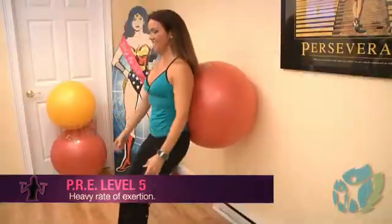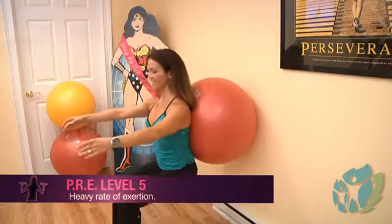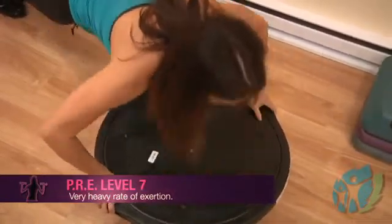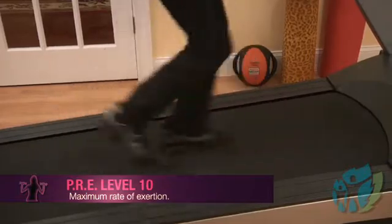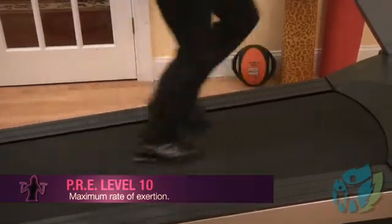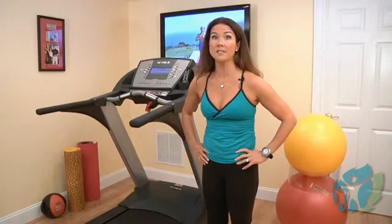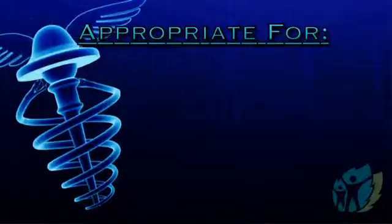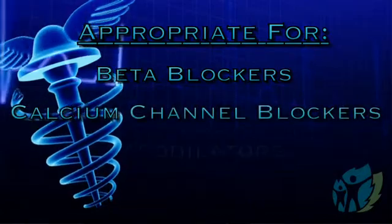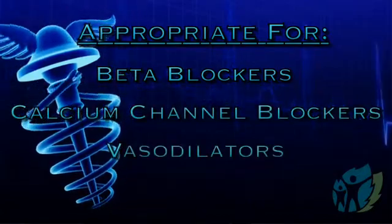5 explains heavy exertion, 7 would be very heavy exertion, and 10 on the scale would represent very, very heavy exertion almost to maximum. Rate of perceived exertion is especially appropriate for individuals who don't have typical heart rate responses to cardiovascular challenges, such as people on beta blockers, calcium channel blockers, certain vasodilators like Viagra.